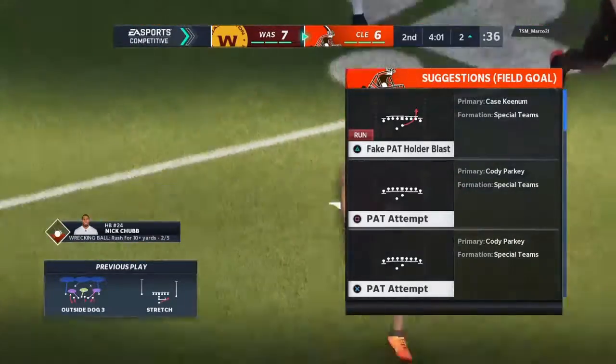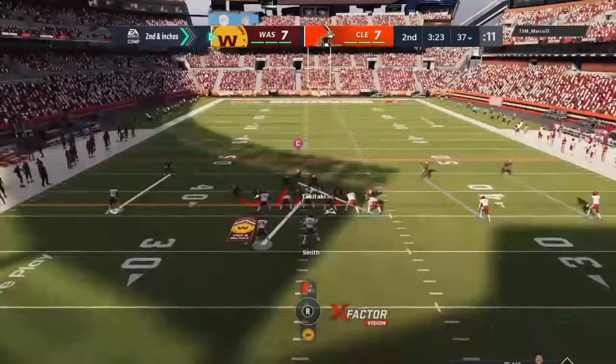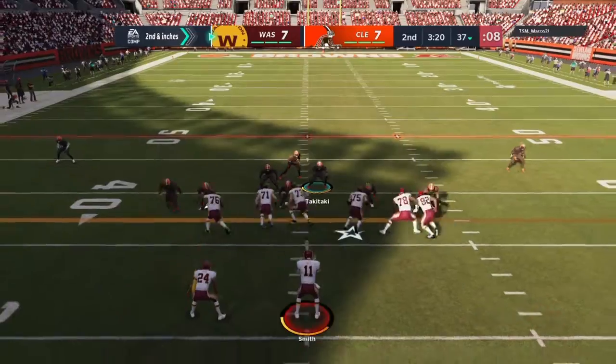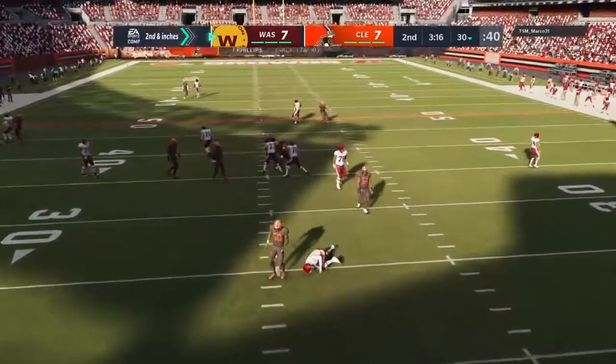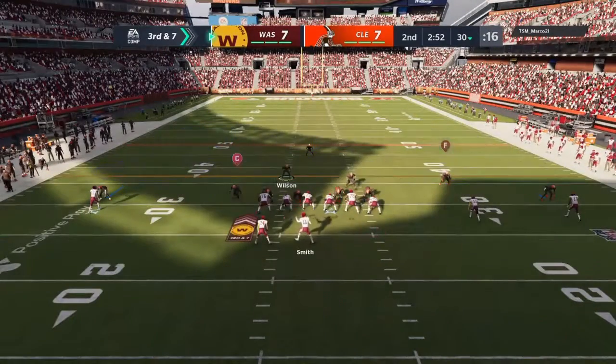And the Browns are within an extra point of tying this thing up. They'll fake it. Now Smith. And the Browns' pressure gets to him that time, and he's going to go down. Third and less than a yard.